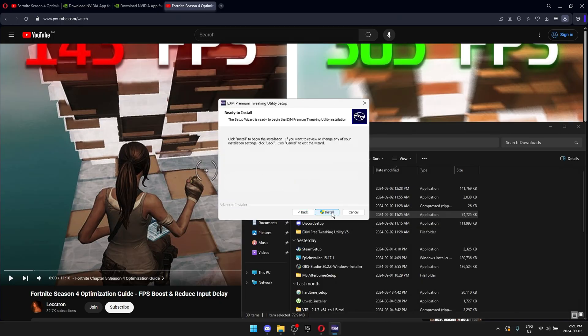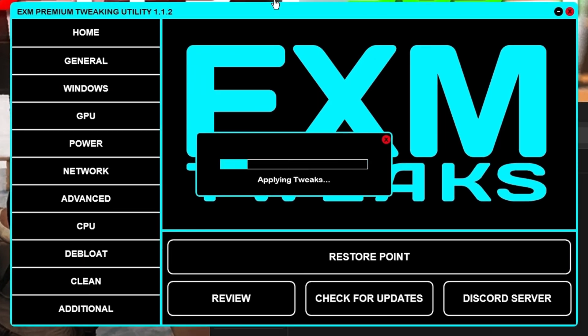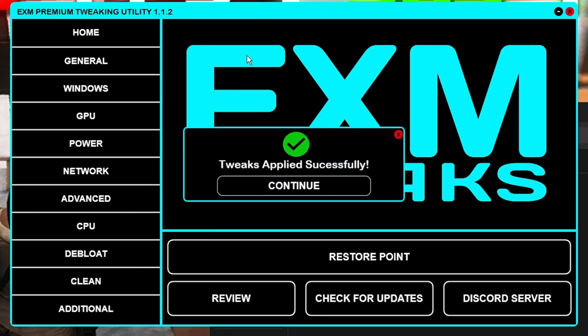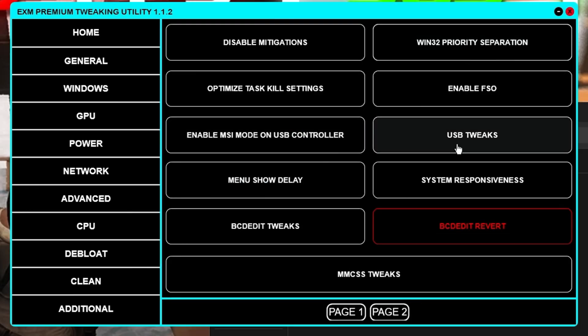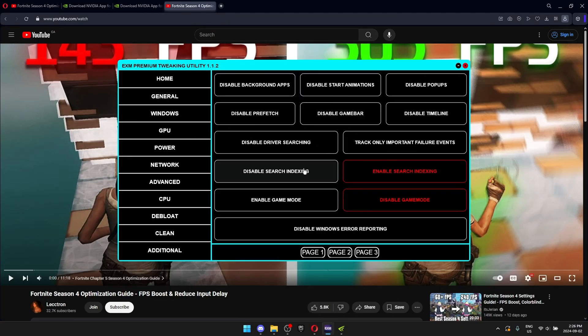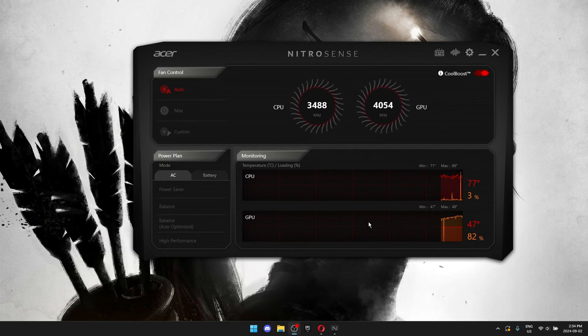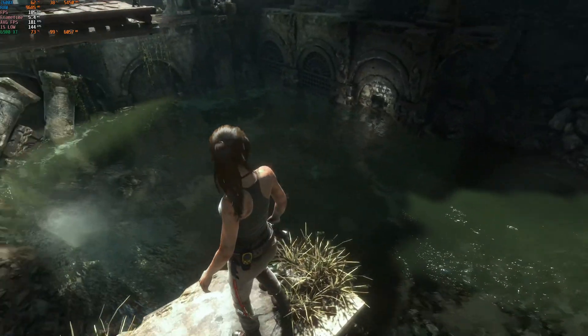So I contacted EXM tweaks to see if he could send me his premium tweaking utility, as he might be the key to completing this challenge. If it doesn't do anything to my PC, I'm not going to hesitate to roast him. EXM, if your app is some hot garbage, I will find you — in game, of course. There are a lot of tweaks in here, so let's see how long it takes to apply all these optimizations to my laptop. This is over a hundred optimizations, and it took me just about 12 minutes to apply them all.